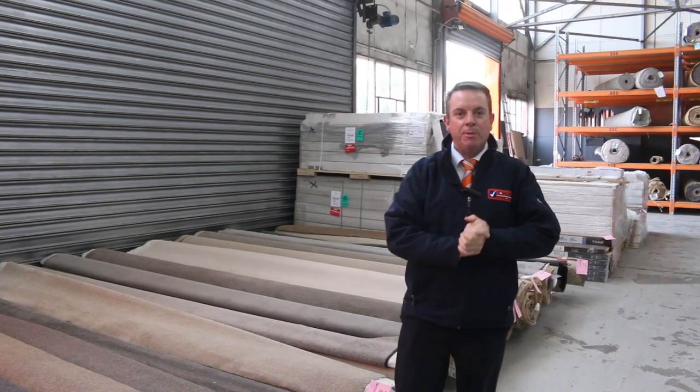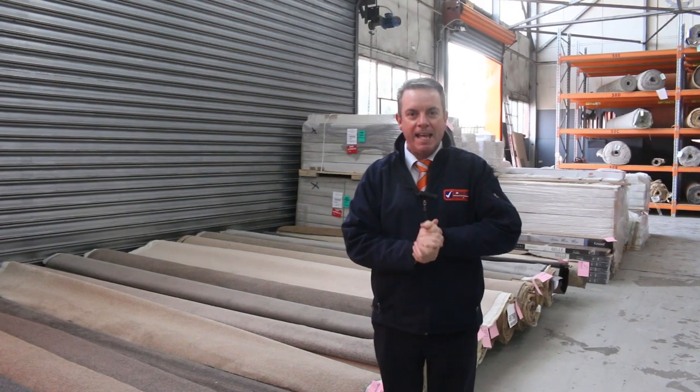G'day, I'm John from Fowler's Auction of Sales. I'm here to preview tomorrow's carpet auction. It's Wednesday the 15th of May at 10 a.m.